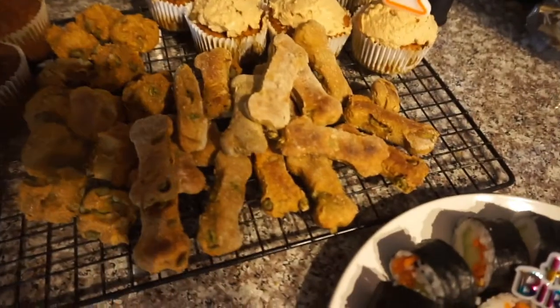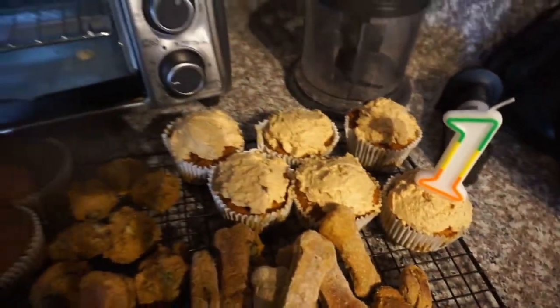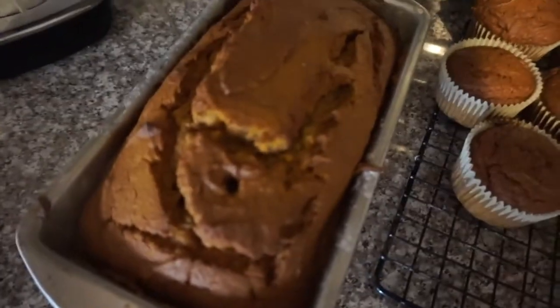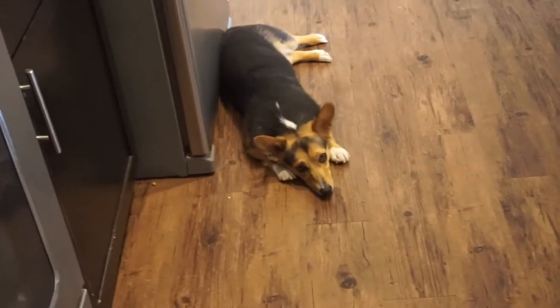I am done making all the food. We got some sushi right here, dog biscuits, and cupcakes for the dogs. Here are pumpkin muffins for like work or something, and a pumpkin loaf. Tessa just got back from a walk with dad and she is exhausted. My mom should be here soon.